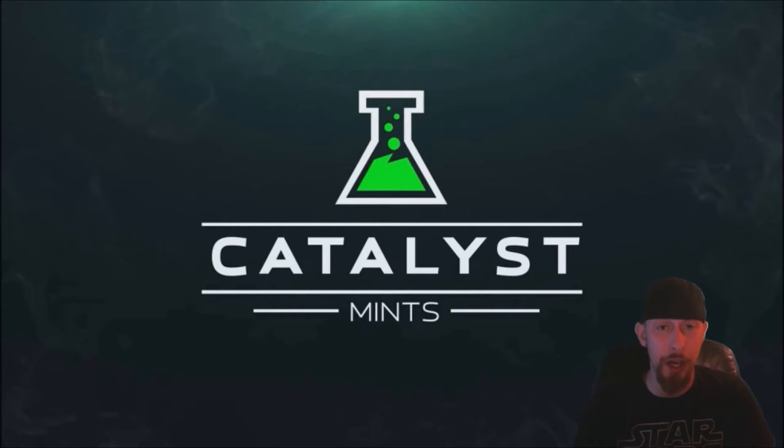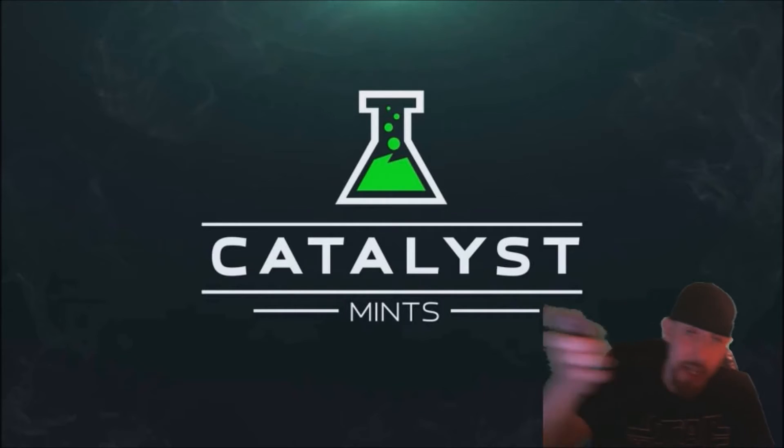Everything else has a lot of sugar in it, but it kind of has the same effect. It's got B12, B3, it's got the taurine, it's got everything for energy. It comes in a little small tin, as you will see right here.